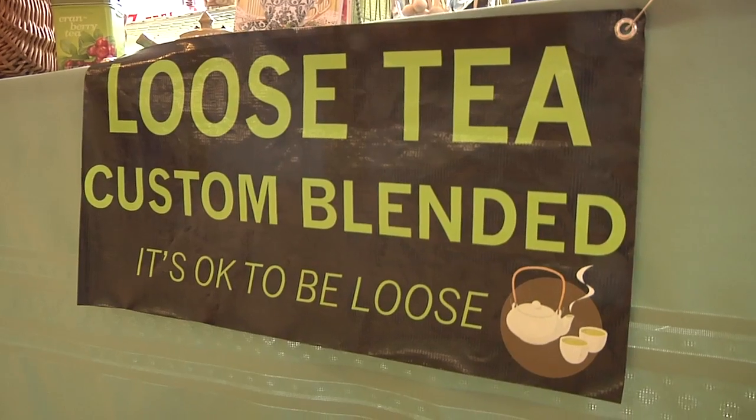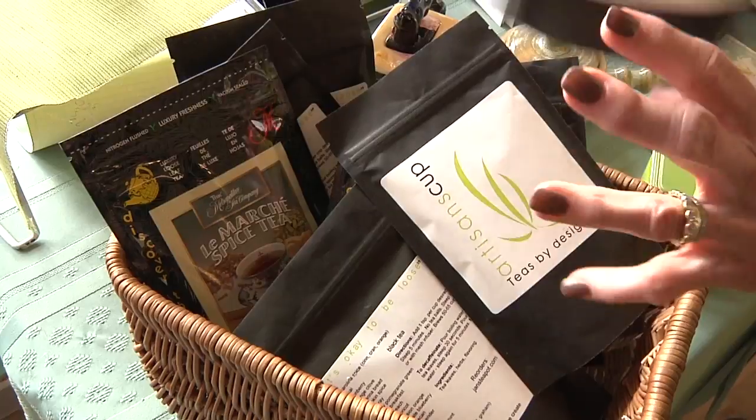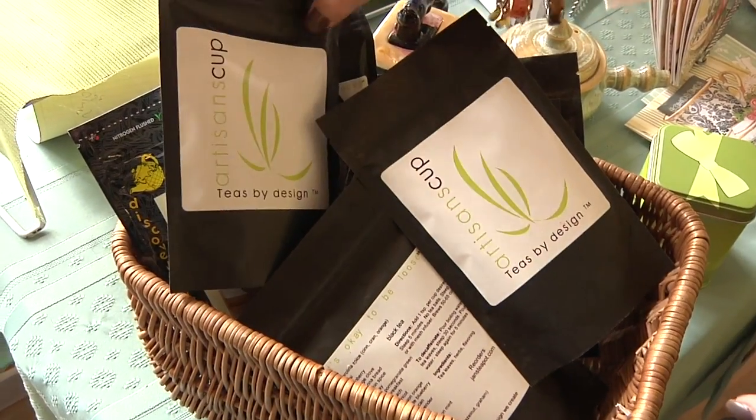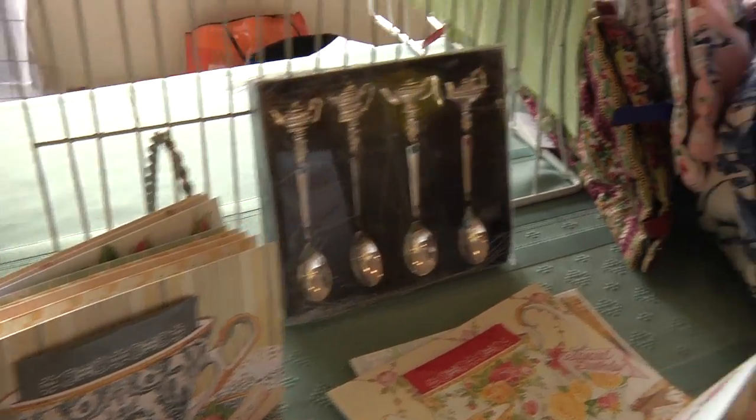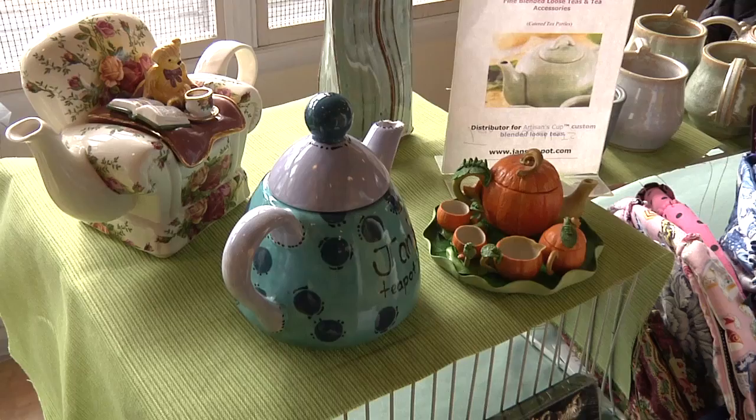Hi, I'm Janet Frank of Jan's Teapot. It's okay to be loose. This is custom blended loose tea, blended by Lisa Wynn from North Carolina. It's called the Artisan's Cup — all natural, no preservatives, and loose tea goes a very long way.